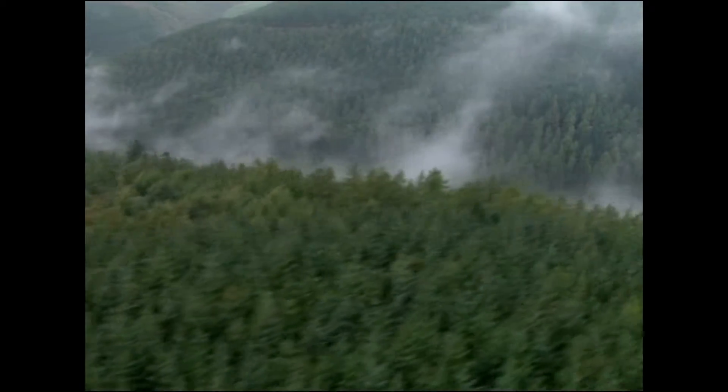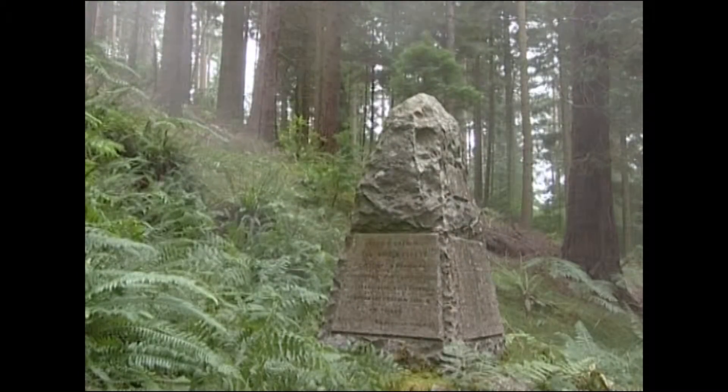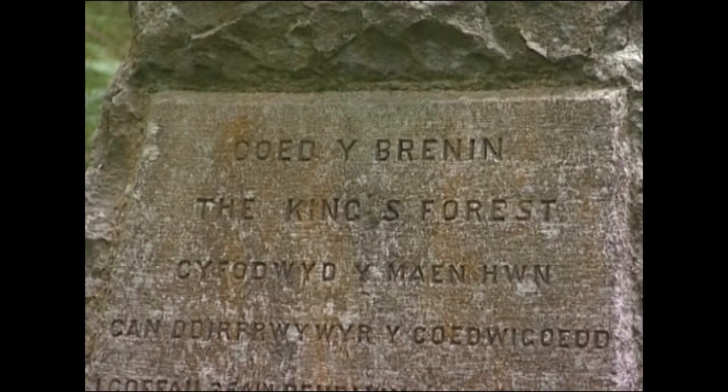Coed y Brenin was originally part of the Nanai estate, founded by Cadogan, Prince of Powys, in 1100 AD. Later it became known as Vaughan Forest, and in 1935 it was renamed Coed y Brenin, which means the King's Forest, for King George V's Silver Jubilee.